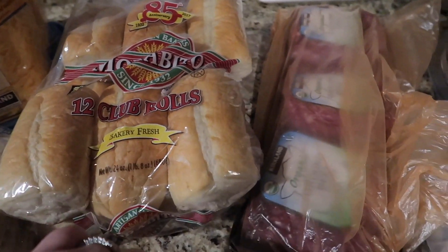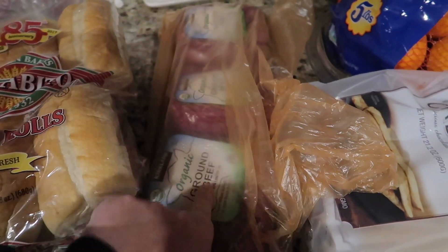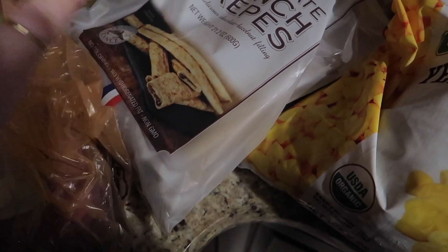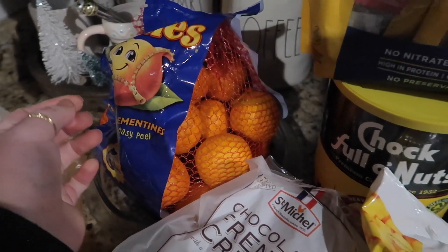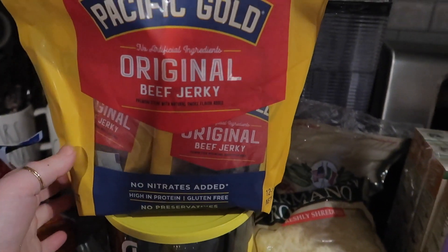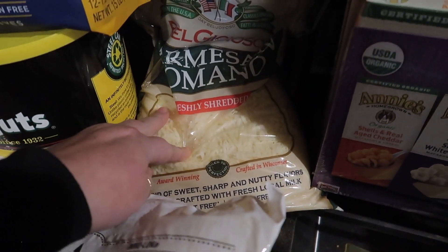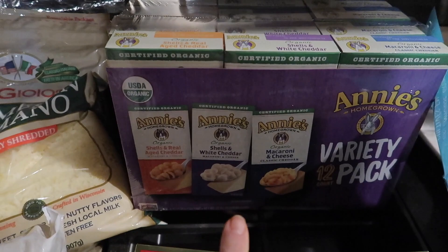I'm getting steak for the cheesesteaks and I also got organic ground beef — three packages — to throw in the freezer. My kids love the chocolate French crepes; it's like a crepe with a hazelnut filling similar to Nutella. We got some Cutie oranges, Kyle wanted individual bag beef jerky for his lunches — 12 bags. We got Chock full o'Nuts coffee, organic yellow sweet corn, and our favorite Costco parmesan cheese.